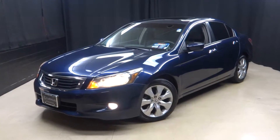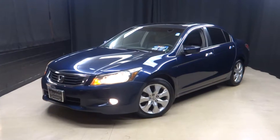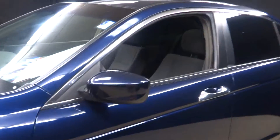Welcome back to Lexus of Wilmington. We just traded in a 2009 Honda Accord. People love these Hondas, so don't expect it to last long.